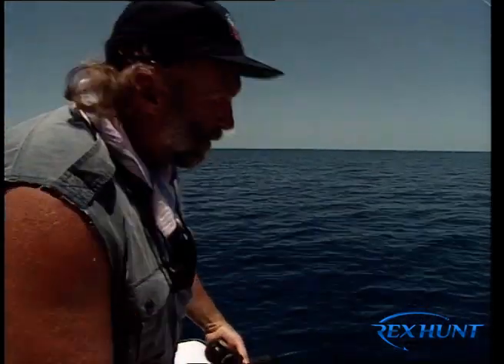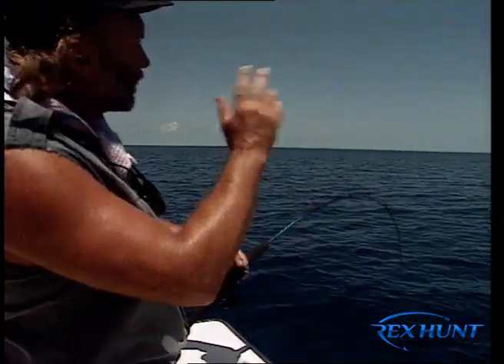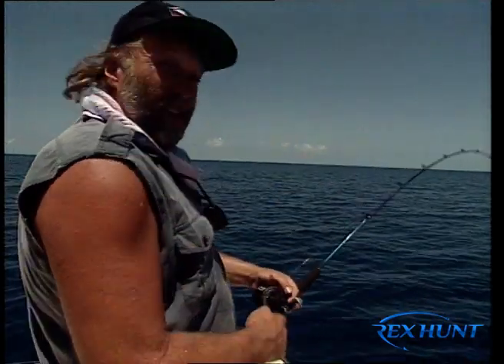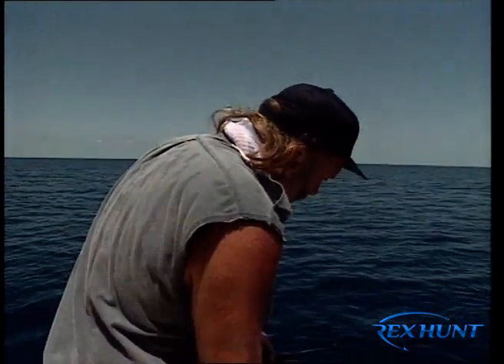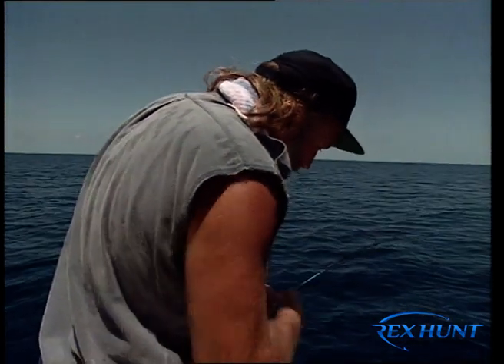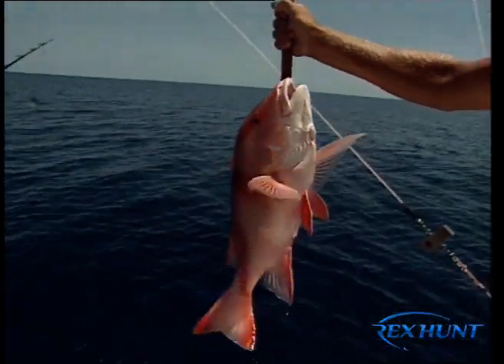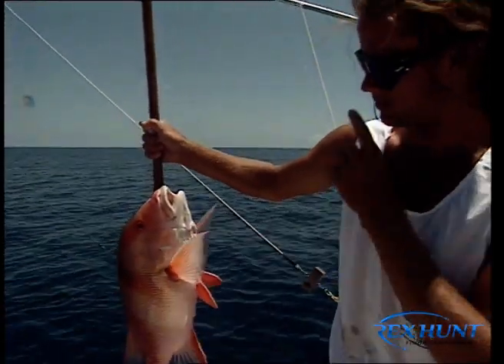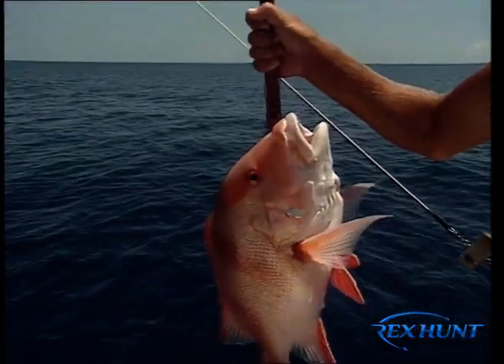Any young people out there who are budding fisher folk and want to be involved in the industry — just get down the pier, show yourself around, say you want a job, and it's a great lifestyle. The thing that really gets home to me is that fishing is a great family sport, and particularly this bottom bouncing, as we call it — you never know what you're going to get. This lovely medium-sized red emperor, one of the prettiest fish in the ocean, and I'm told one of the best on the dinner plate. We're having a very hot bite here.